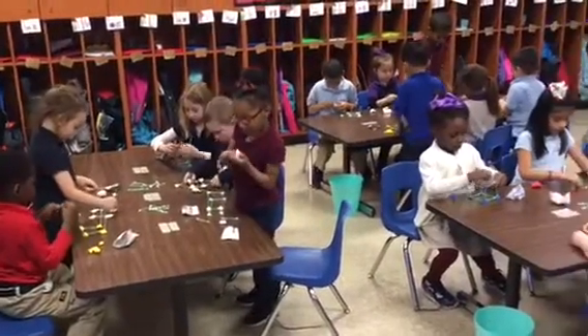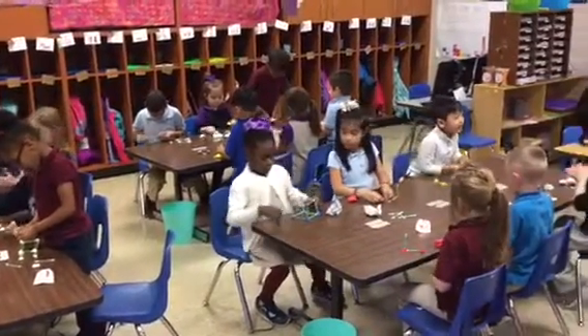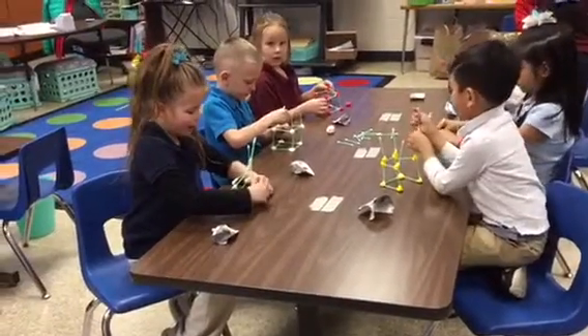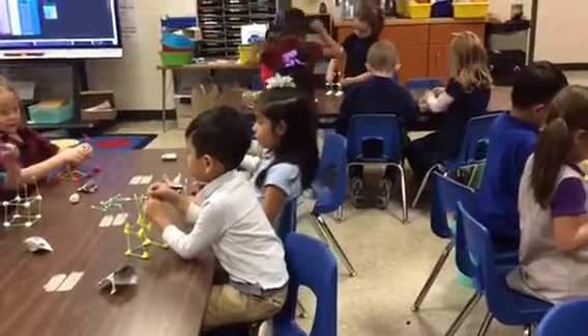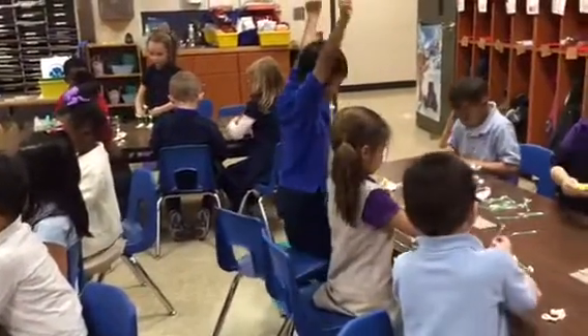We've done building a skyscraper, kind of connecting it with our reading for the week. We were learning about different structures and things in the sky and skyscrapers, so we did a challenge where they got a certain amount of play-doh and some q-tips and were instructed to build as tall a structure as they could. Some kids found it challenging; others, when they figured it out, got really excited.